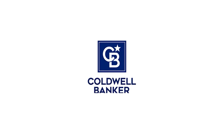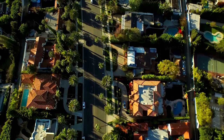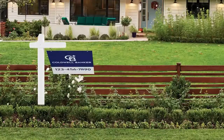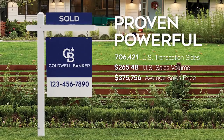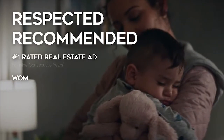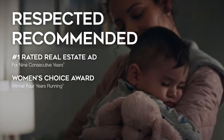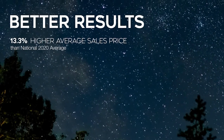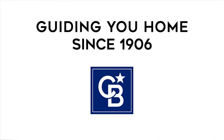For 115 years, Coldwell Banker has been there for you — a distinctive name with a remarkable legacy. Trusted. Recognized. Proven. Powerful. Guiding with confidence. Leading in luxury. Respected. Recommended. Helping you connect with millions of buyers online. More selling exposure, more opportunities to sell, and better results. Coldwell Banker, guiding you home since 1906. Visit coldwellbankerhomes.com.